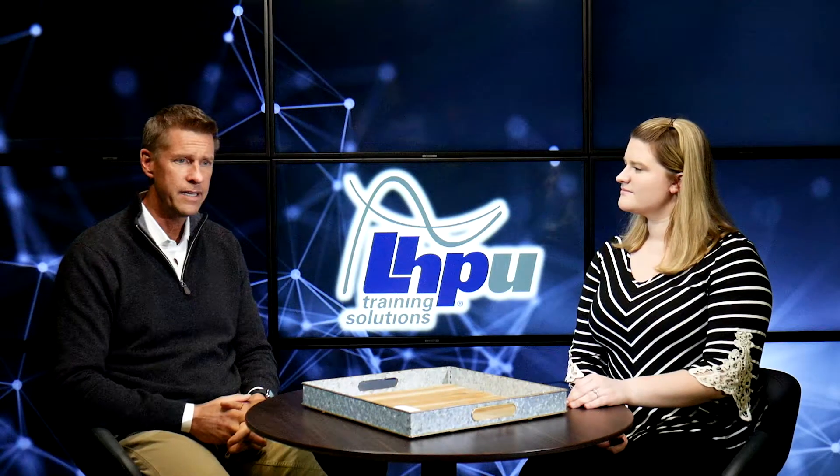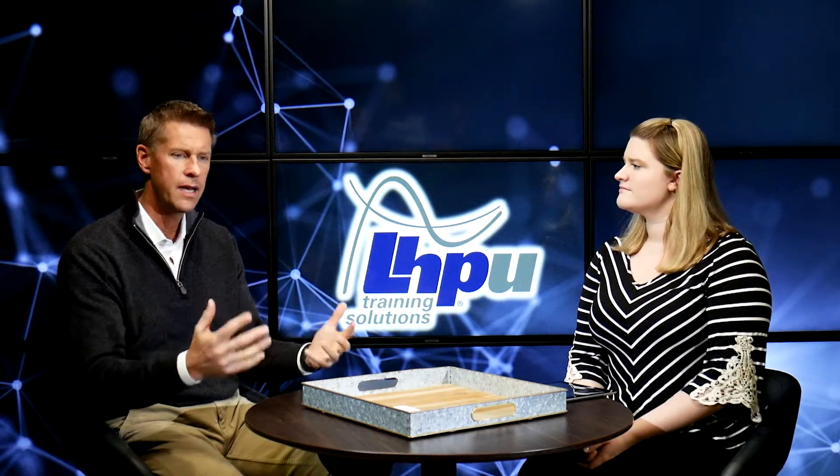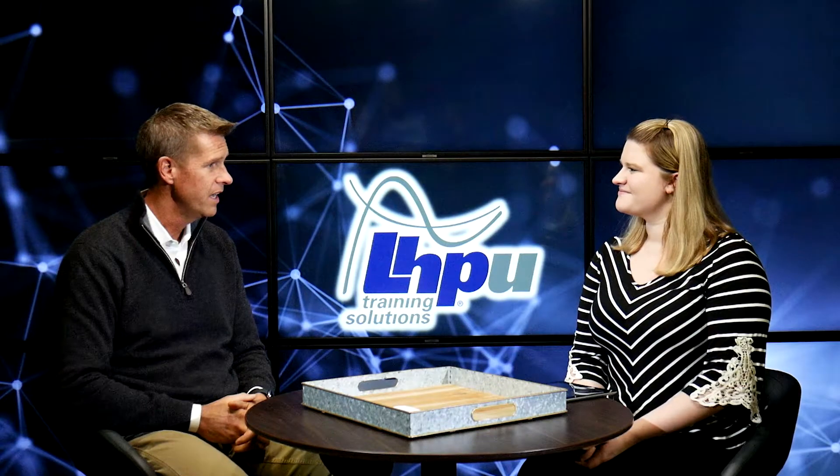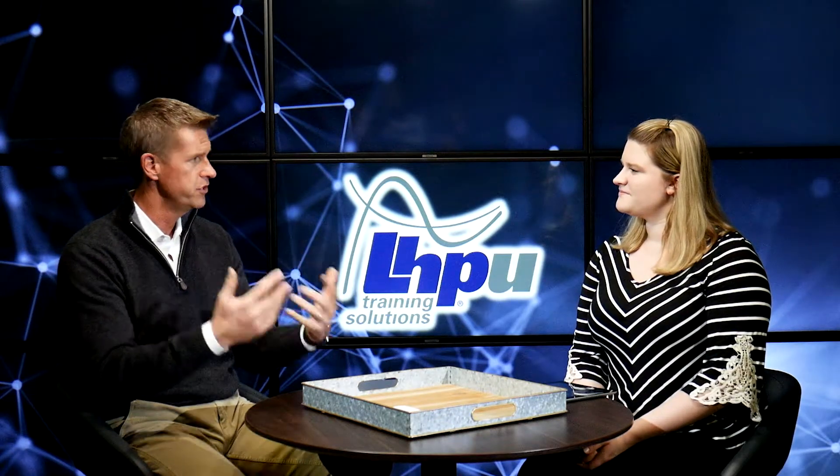LHPU was built upon the idea of bringing engineers into an environment where they can learn embedded controls on an engine, design a controls strategy, implement that strategy, test and validate that strategy in a real-world setting by getting their hands dirty with the tools and the engine, and then presenting their success story to a group of colleagues and hiring managers.